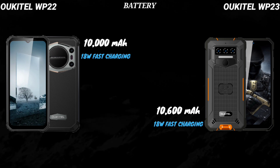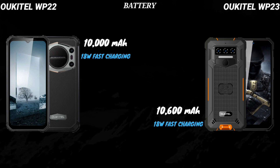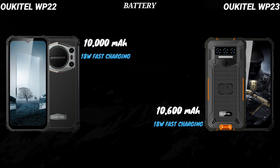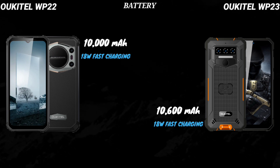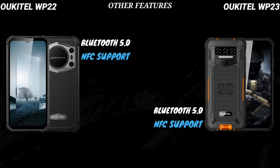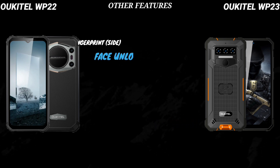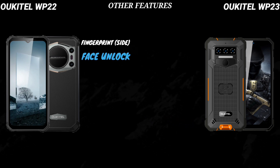The battery capacity of the WP-23 is 10,600mAh. It also supports 18-watt fast charging and reverse charging. As you can see, the WP-23's battery is slightly bigger than that of the WP-22. Both devices support Bluetooth 5.0 and NFC.